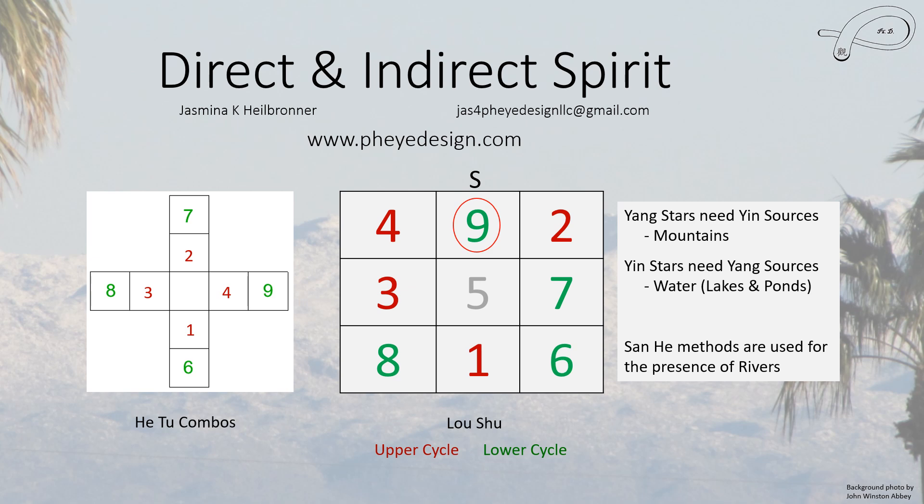Right now we're in period 9 in the Shrin Kong system. The Yang stars, which include 6, 7, 8, and 9, need to see Yin sources — so they need to see mountains for you to receive their good energy. The Yin stars, which are 1, 2, 3, and 4, in our current period need to see Yang sources — so they want to see a lake or a pond.